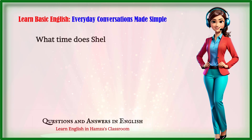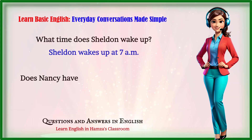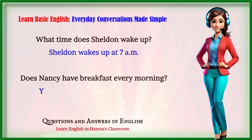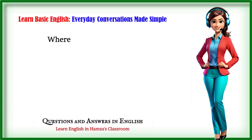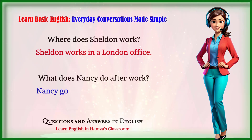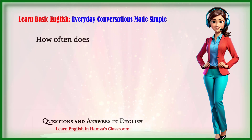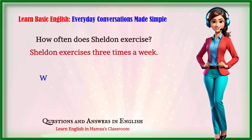What time does Sheldon wake up? Sheldon wakes up at 7 a.m. Does Nancy have breakfast every morning? Yes, Nancy always has breakfast. Where does Sheldon work? Sheldon works in a London office. What does Nancy do after work? Nancy goes for a walk in the park. How often does Sheldon exercise? Sheldon exercises three times a week.